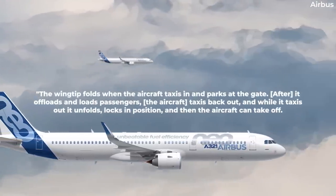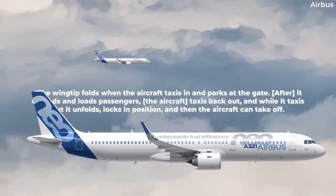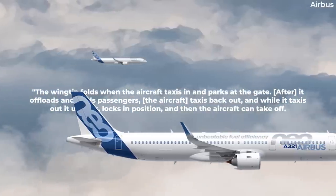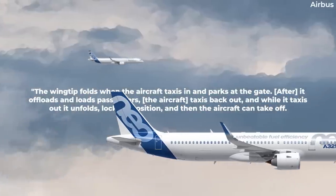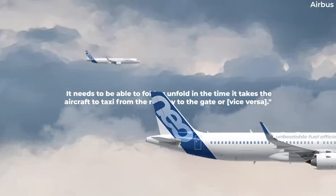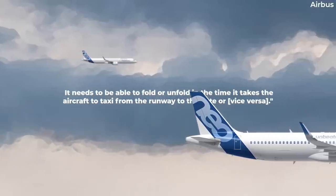The wingtip folds when the aircraft taxis in and parks at the gate. After it offloads and loads passengers, the aircraft taxis back out, and while it taxis out, it unfolds, locks in position, and then the aircraft can take off. It needs to be able to fold or unfold in the time it takes the aircraft to taxi from the runway to the gate, or vice versa.